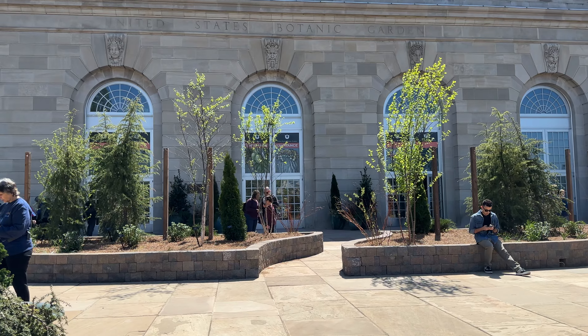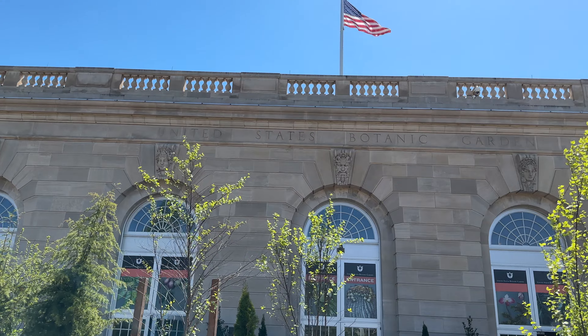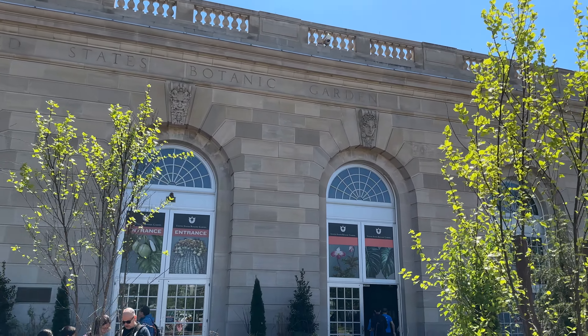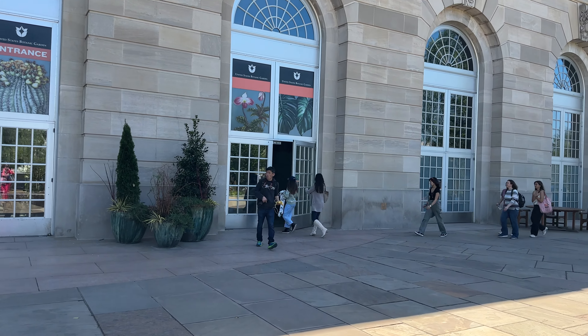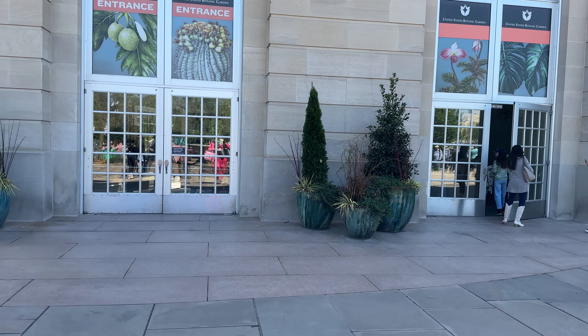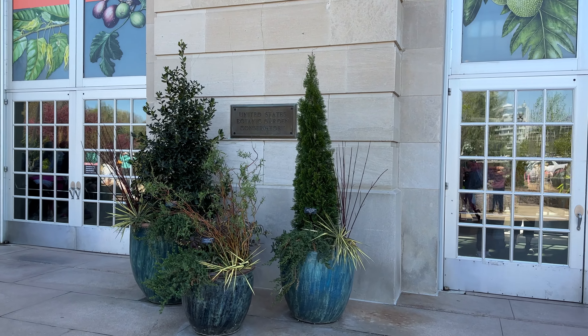This is just the outside view — these are the things that you can see when they are closed. Now how about when they're open? What's the cover charge to enter? It's free. It's absolutely free to enter the United States Botanic Garden.